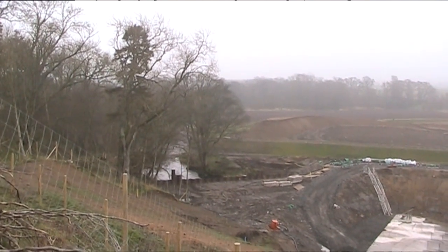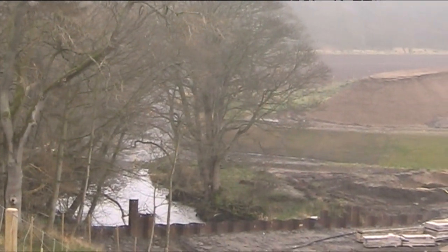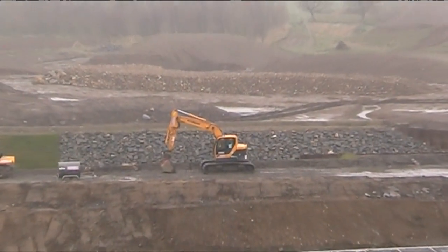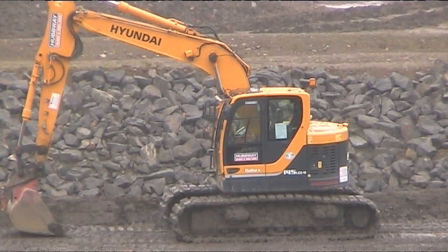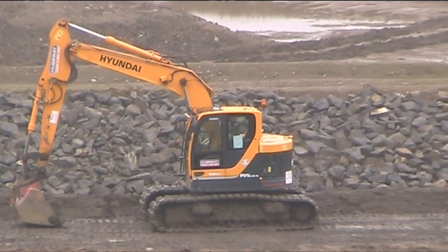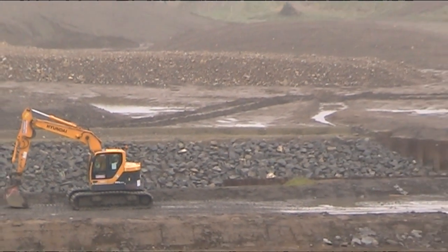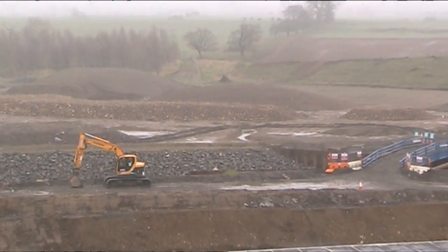At the moment we're in the middle of constructing the dam. We've put in the culvert units — there are six culverts that the River Wansbeck will pass through, and each one will have a penstock attached to it. As the river levels increase during a flood event over a 1-in-50-year event, the penstocks will shut, and then more and more water will be impounded upstream of the dam.